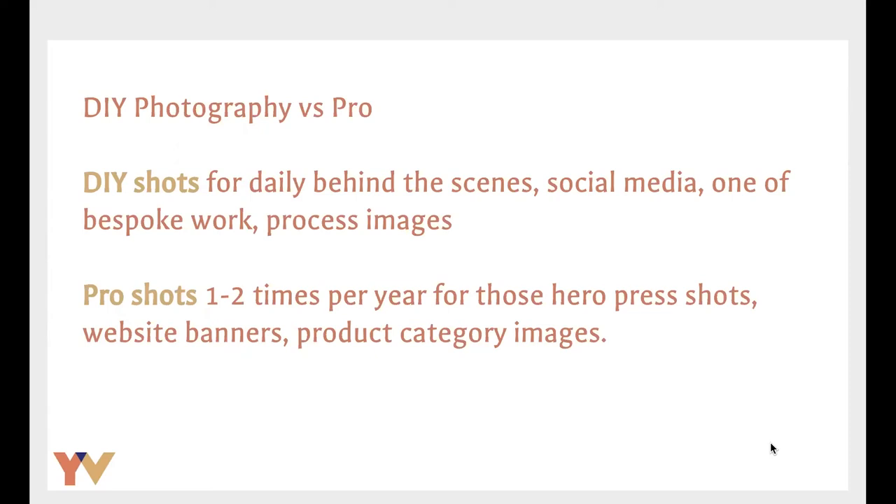If you're working with a professional, once or twice a year you would do a day shoot. The focus there would be on the key press images, the website banner that's going to stay up for four to six months, and product category images. It's very much less is more — you're maybe getting 10 to 20 really great shots out of it, which you can use throughout the whole year. As you get better at doing your own photography, you can try and do these shots yourself. You just have to allocate the right amount of time and be patient and execute a very good plan so you're not wasting your time when you're shooting.